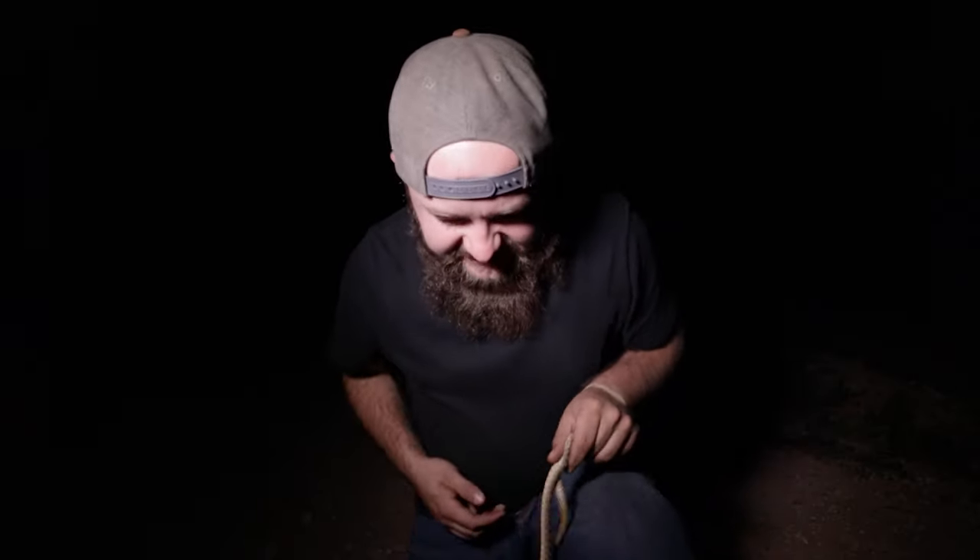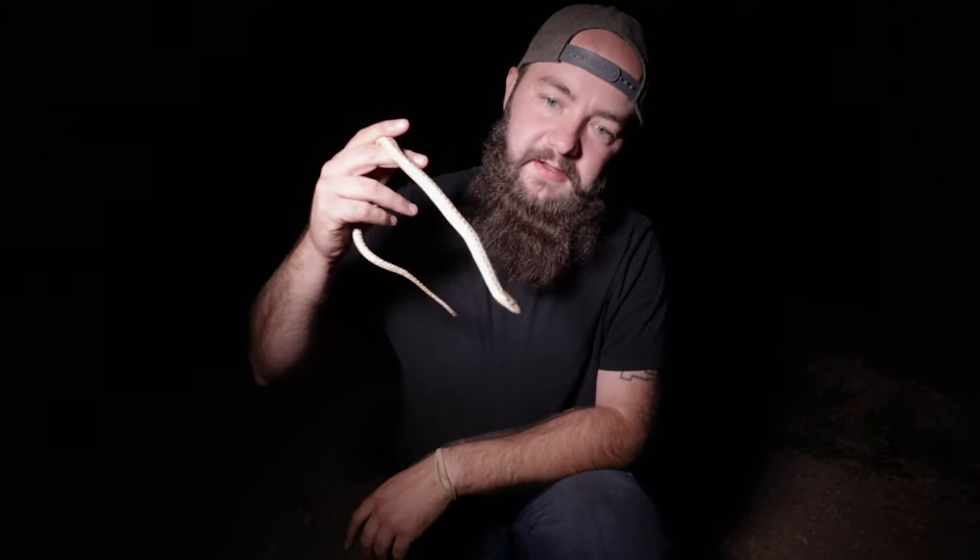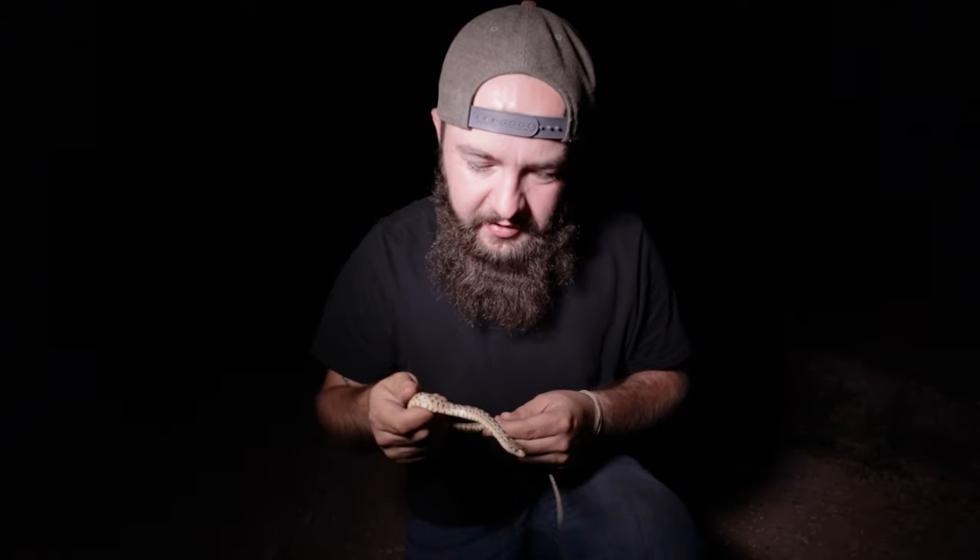Alright, so another one of the common snakes I find out here are these gopher snakes. Here's another one — a little bit of a younger one, maybe last year's baby, kind of a darkened pattern and a little bit feisty. He's actually calmed down quite a bit now that I've held on to him for a bit. Anyway, I'm gonna go ahead and get some video for you guys and let him go on his way.